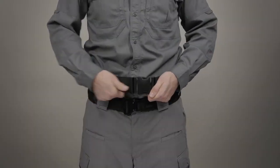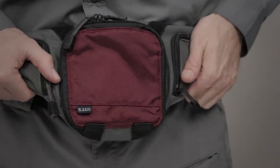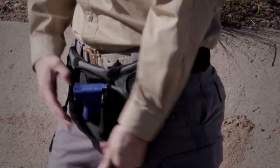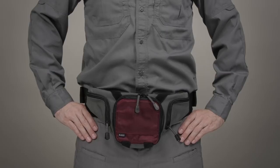The fully adjustable strap has a removable pad for comfort and stability. This pouch is constructed from a durable 1050D nylon that stands up to rugged use. This is the 5.11 Select Carry Pistol Pouch.